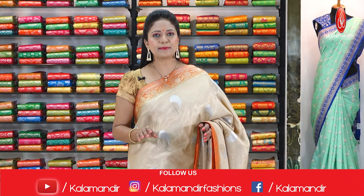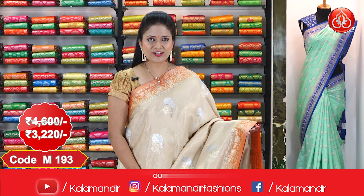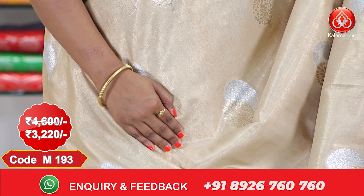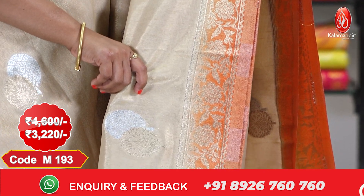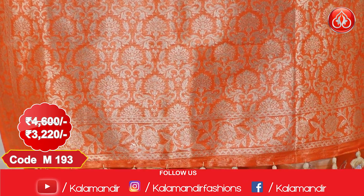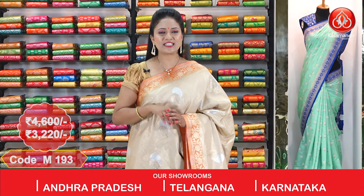In this episode, all the sari patterns are the same but I am showcasing exclusive color combinations — don't miss it. Here is one in a beige and orange color combination. All over the body, silver and golden zari floral beauties. We got a contrast border with golden zari floral design and a grand pallu with zari florals and nice finishing with tassels. We got a contrast floral blouse. The sari cost is ₹4,600 and the offer price is ₹3,220.